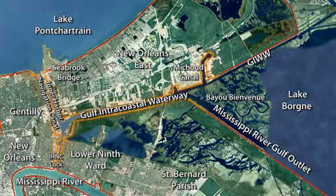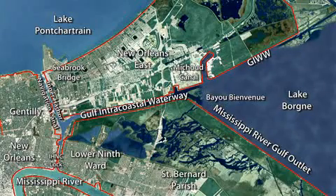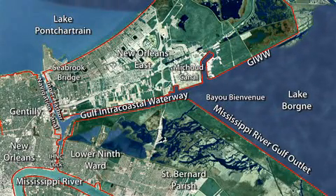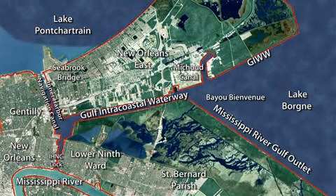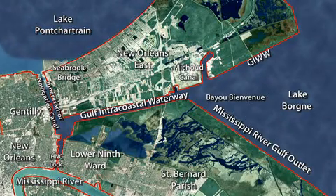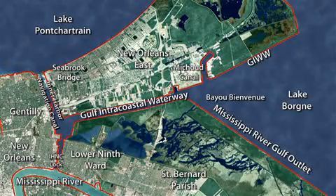The storm surge comes from the Gulf through Lake Bourne and into the GIWW, then funnels into the Inner Harbor Navigation Canal. The storm surge also enters the IHNC, Inner Harbor Navigation Canal, from the north from Lake Pontchartrain.